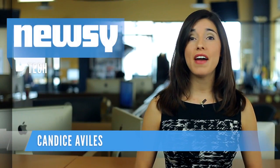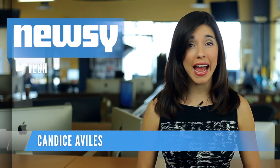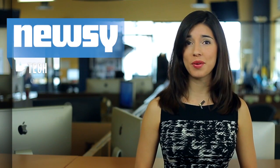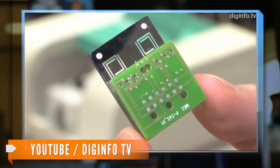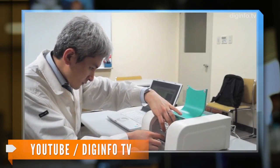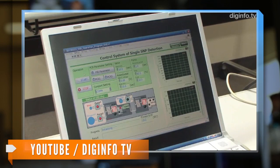A newly developed chip the size of half a business card can now process and test DNA in just under an hour. DigInfo TV has the story. Panasonic, together with the Belgium-based research institution iMac, has developed a DNA testing chip that automates all stages of obtaining genetic information, including preprocessing.